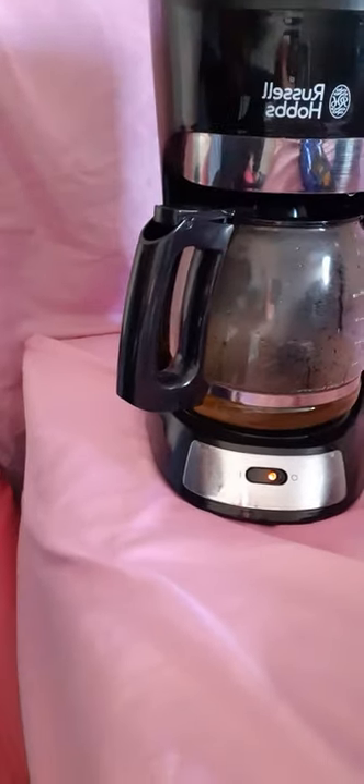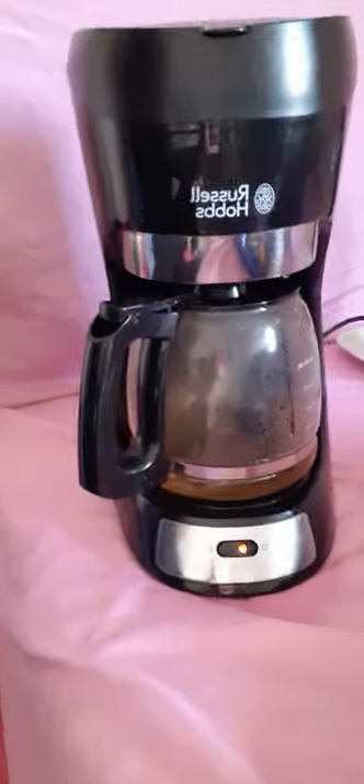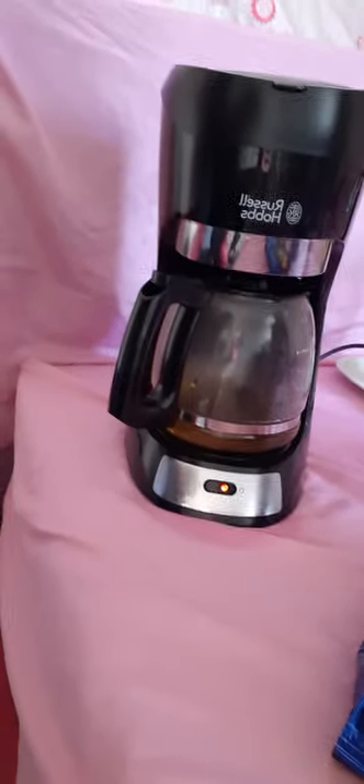The Russell Hobbs brand new electric filter coffee maker — if you keep the light on, it keeps the water warm. Can you hear it? It's keeping it warm. The smell coming from it is very nice.